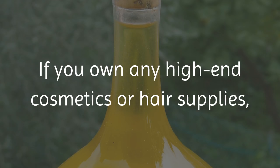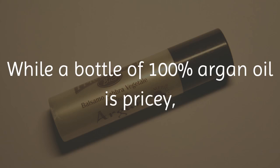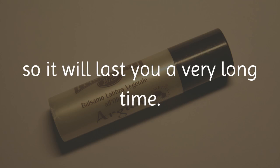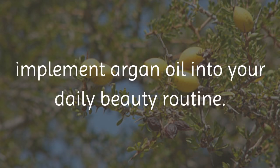If you own any high-end cosmetics or hair supplies, you will likely find argan oil listed in their ingredients. While a bottle of 100% argan oil is pricey, you will only need to use one or two drops a day, so it will last you a very long time. In today's video, we will discuss our top 10 ways to implement argan oil into your daily beauty routine.